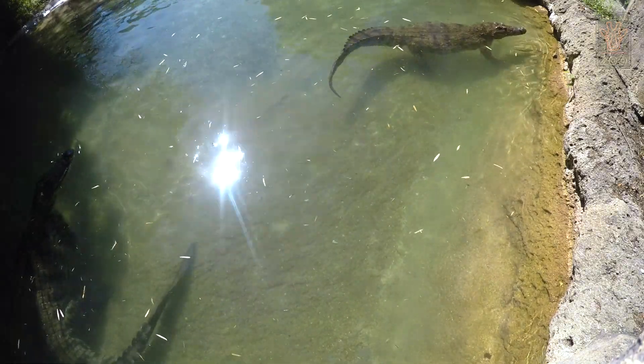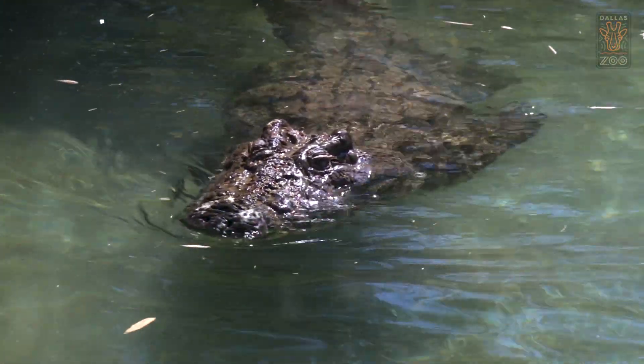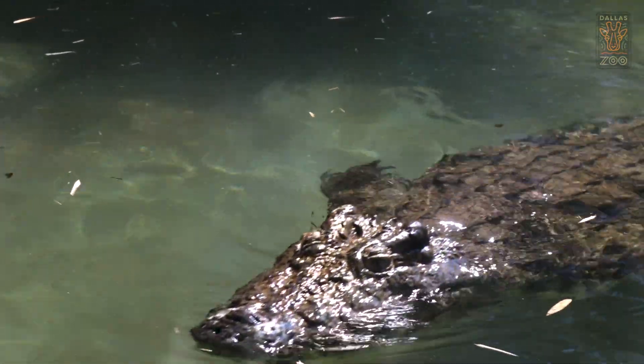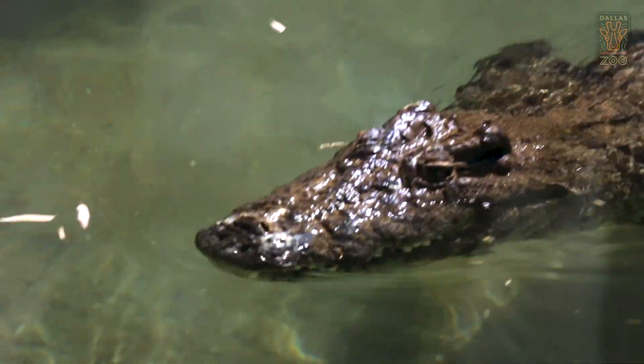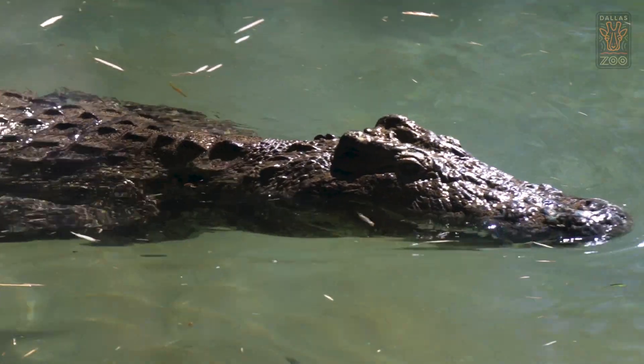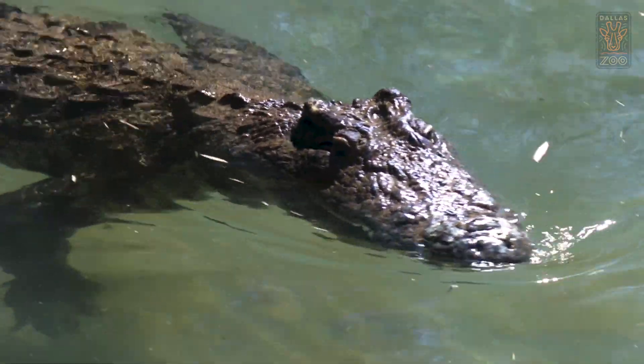You find Nile crocodiles throughout sub-Saharan Africa and you'll even find them over in Madagascar as well. They're perfectly adapted for their environment. They've got their eyes, their ears, and their nostrils on the top of their head, which allows them to stay submerged when animals come to the side of the river to drink.